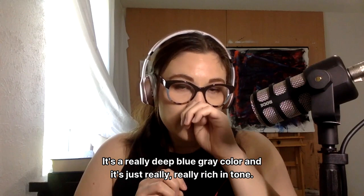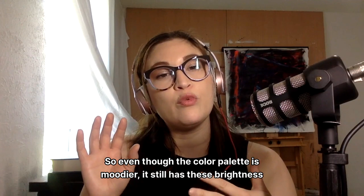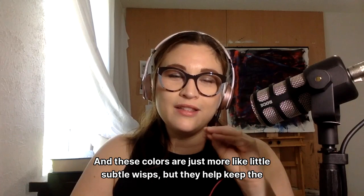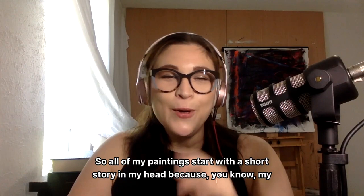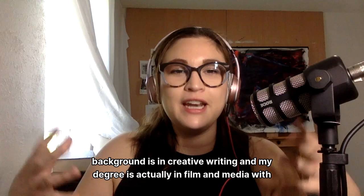Even though the color palette is moodier, it still has these bright little spots. It has a beige background with pops of yellow gold, coral pink, and turquoise. These colors are more like little subtle wisps, but they help keep the energy of the painting moving. All of my paintings start with a short story in my head because my background is in creative writing — my degree is actually in film and media with an emphasis in screenwriting. So to me, everything starts with a story before I even get to the canvas.